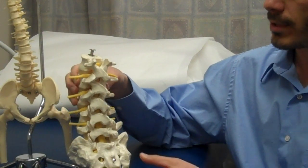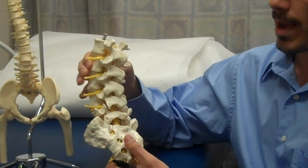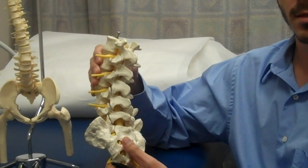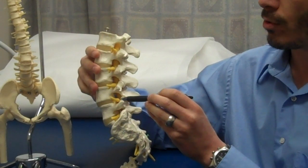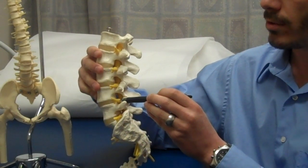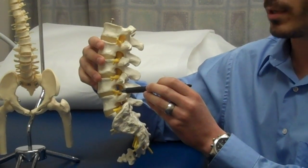These ones are called facet joints. When you bend forward, they open up. When you bend back, particularly when you twist, they squish down. You'll also notice that these joints are right next to these nerves. So sometimes when the joints get angry, the nerves get a little angry as well.